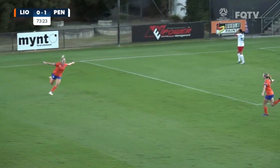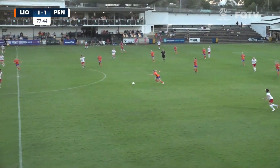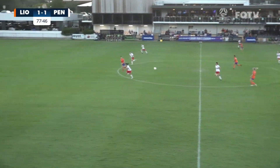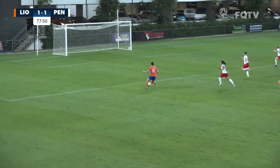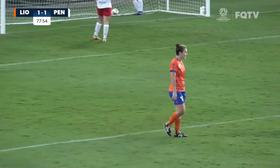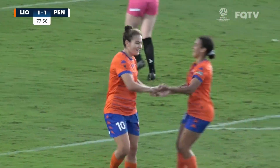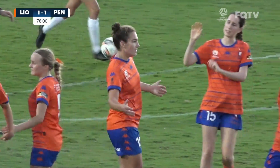And there we see on the replay — that pass picks out Thompson. She'll try and turn provider. Riding is first to it, goes around Harrington. Teagan Riding with a wide open net, and Riding gives Lions the advantage. They go bang, bang in the space of four minutes.